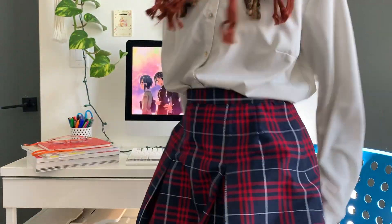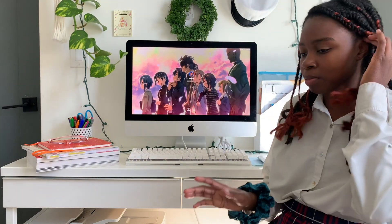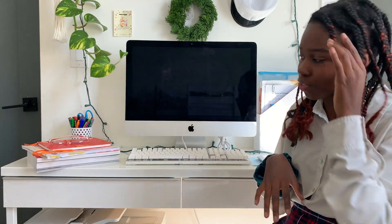I'm also wearing my school uniform if you want to see it. I'm sure you've seen it before. This is not the full thing because I'm not supposed to be wearing this shirt, but you know, it's fine.